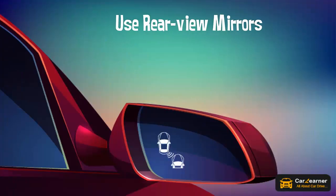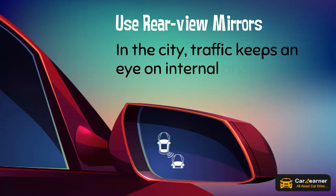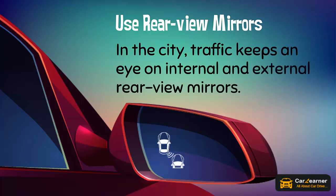Use rear-view mirrors. In the city, keep an eye on your internal and external rear-view mirrors.